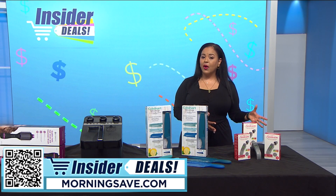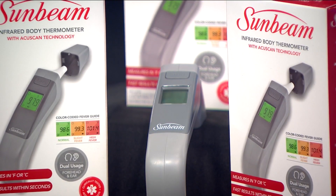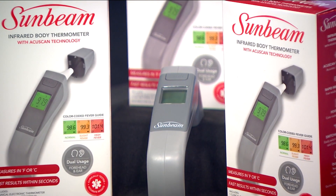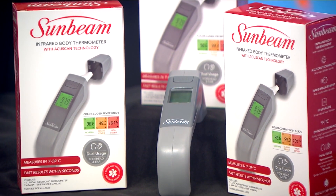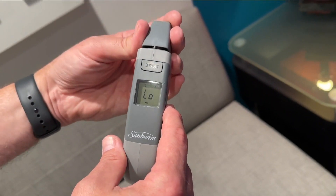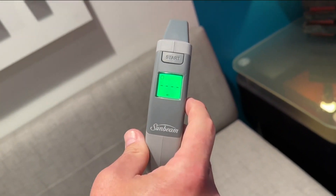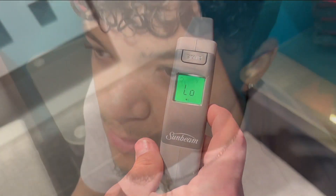Next up is something that you will always be glad you have in your medicine cabinet at a price we just can't say no to. With the Sunbeam infrared thermometer, never wonder if your family's temperature is too hot, too cold, or just right. The easy-to-read screen shares results in just seconds, with quick contactless forehead readings or gentle and dependable measurements in ear mode.